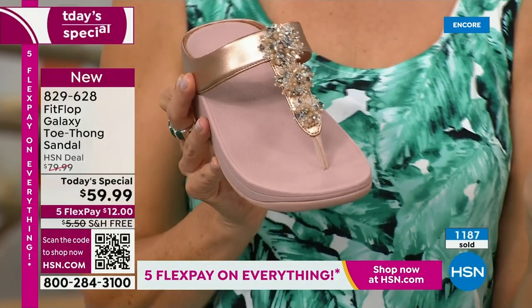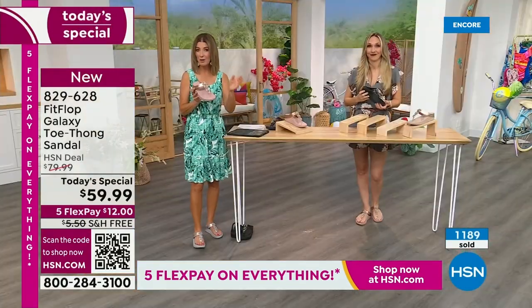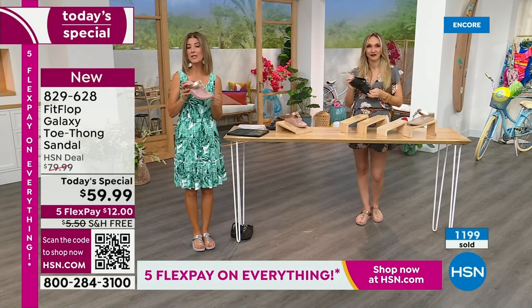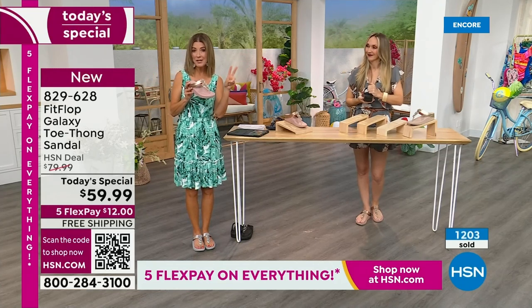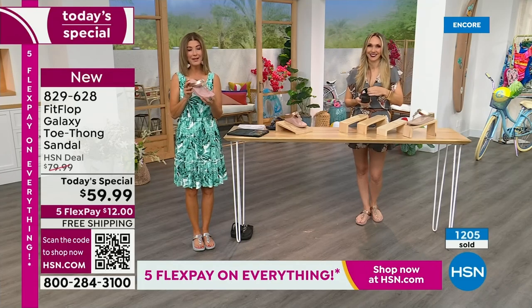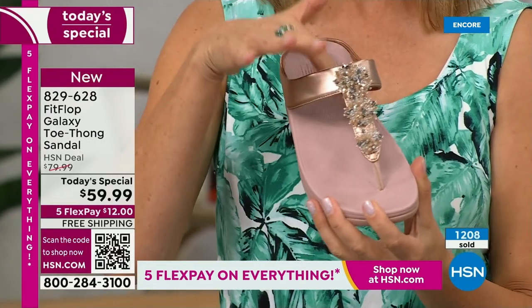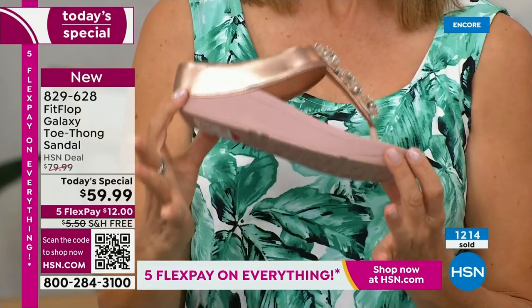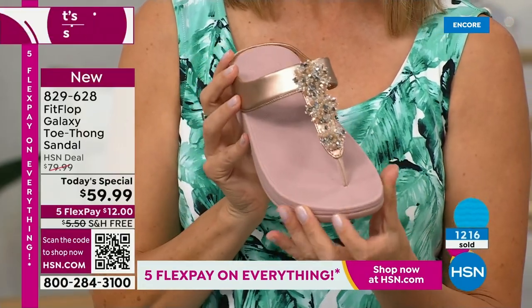If you're thinking you'd love to try this brand, it happens like once a year. We do another Today Special with Fit Flop in the spring, but it might be a tennis shoe — something else fabulous. This is the day to get a Fit Flop toe thong sandal, already very popular in many colors.